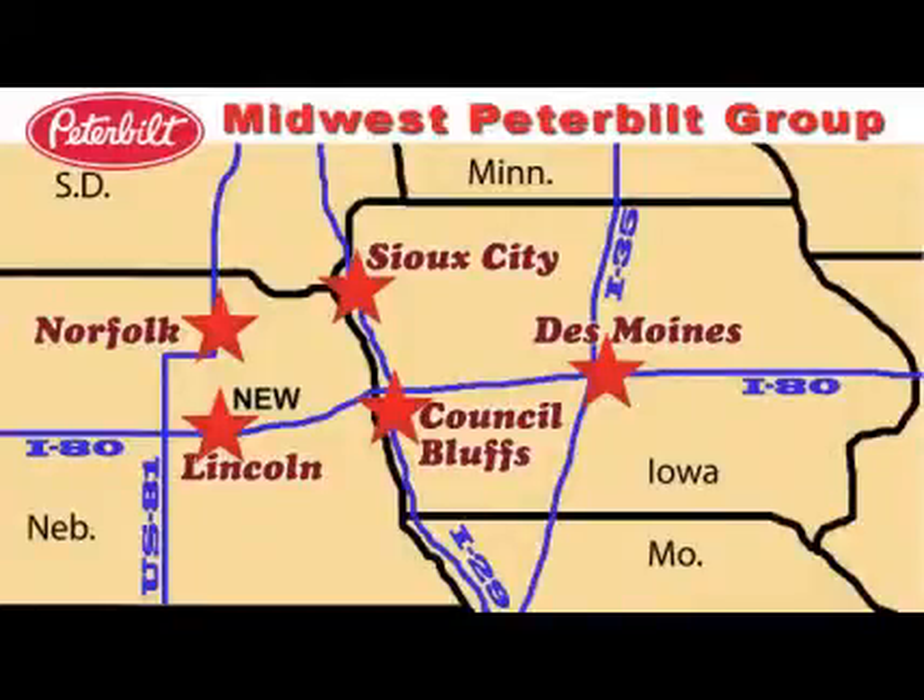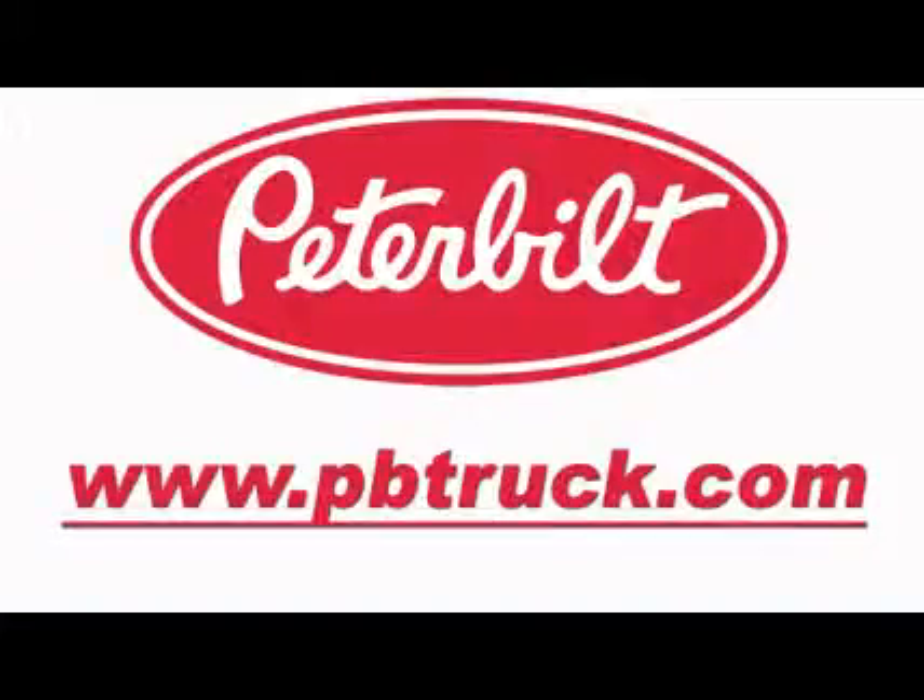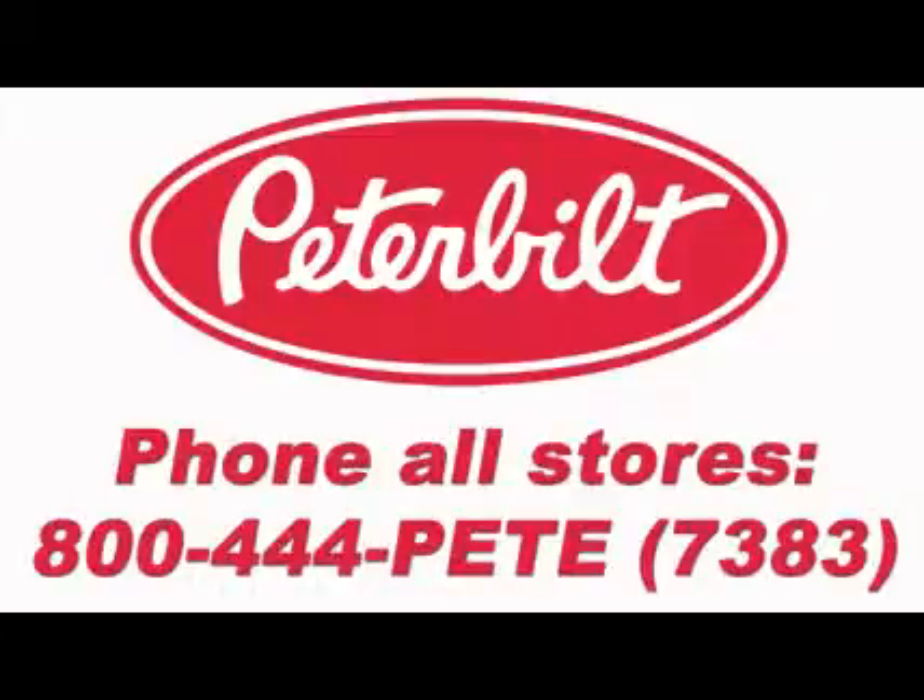Founded in 1954 and still family-owned, we have been serving the trucking industry for more than 60 years and we've expanded to five locations serving Iowa, Nebraska, and the entire Midwest. View truck specs and additional information on our website, www.pbtruck.com. Phone any of our locations with one easy toll-free number, 800-444-PEAT.